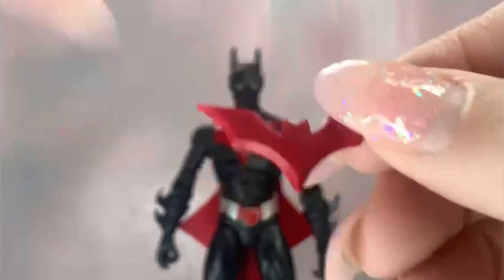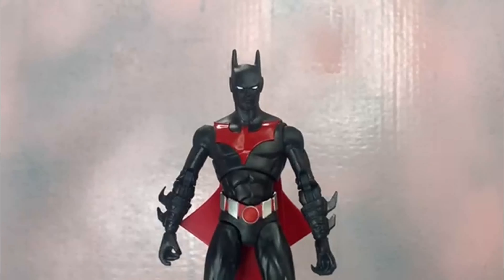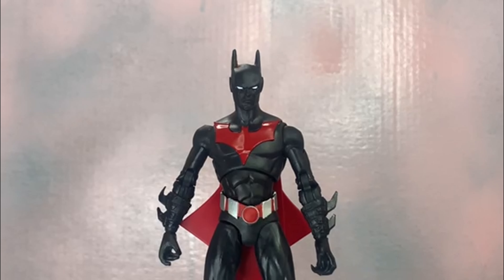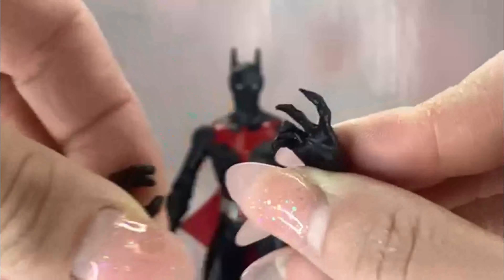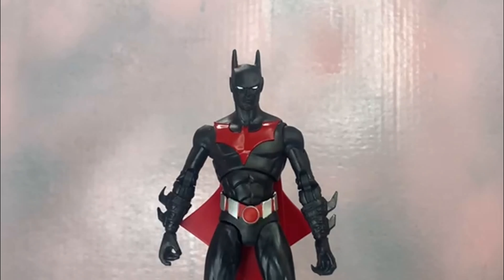He also comes with a single red batarang — it's kind of thick and chunky but it fits in his hand. Speaking of hands, he's got two hands on and he also comes with two alternate hands: a gripping hand and an open claw hand, just like in the show. Lots of accessories come with him this time — not used to seeing a bunch with DC Multiverse but he came pretty stacked.